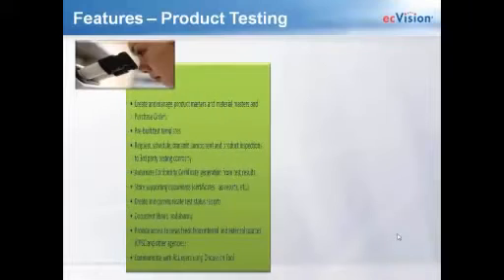EC Vision Comply has a role-based system. When you're logged in under a product testing role, you'll be able to create and manage all of your product masters, material masters, and purchase orders. The purchase orders are not required — they're not the true purchase order you'd see in your ERP system, but they help you track product testing based on each PO. There are also pre-built test templates, and you can request, schedule, and transmit component and product inspections to your third-party testing companies.